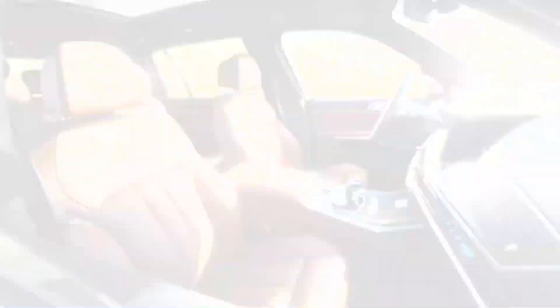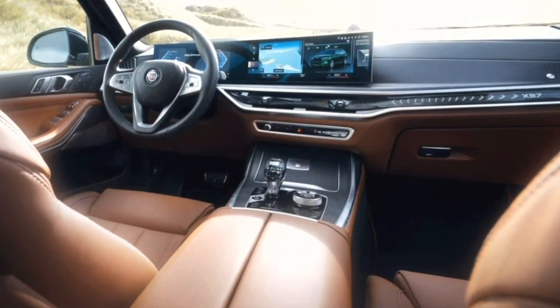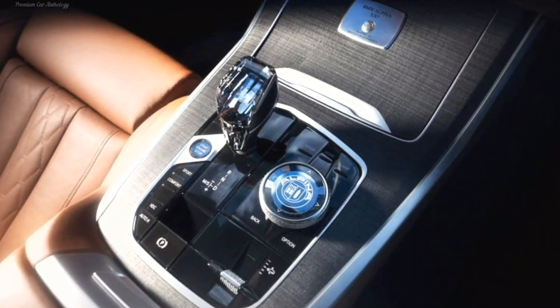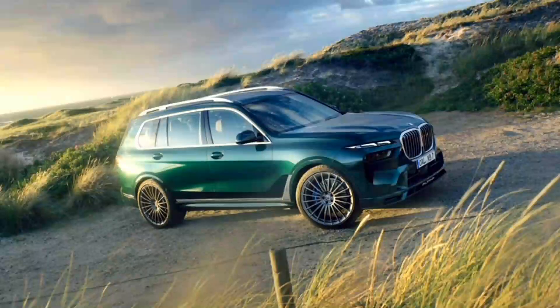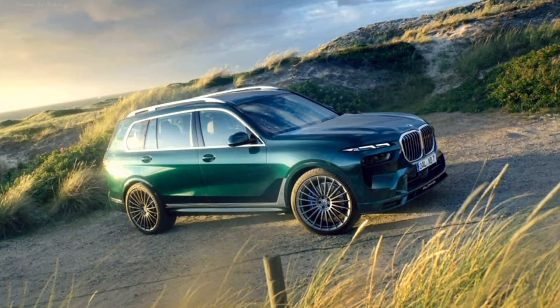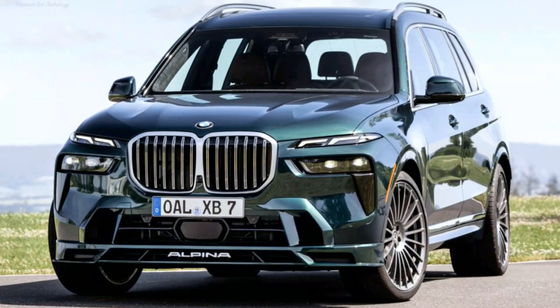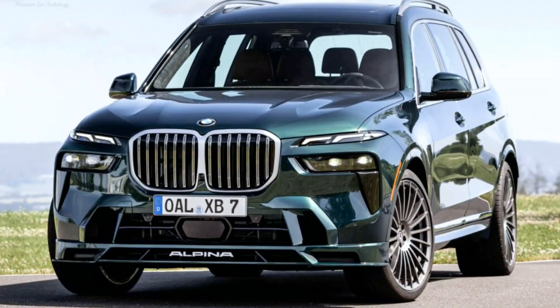By tradition, you can order a complete interior remodeling with delicate Lavalina leather. The V8 4.4-liter engine with a pair of dual-flow turbochargers got a new exhaust system that made the sound more aggressive, but this did not affect the output — the previous 621 hp and 800 Nm remain.